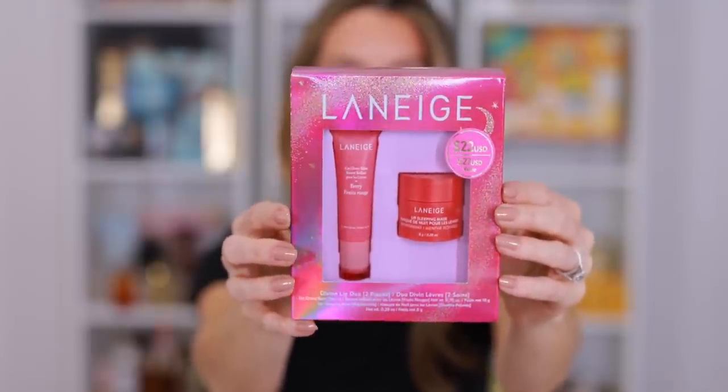I honestly cannot tell you how many Laneige Lip Sleeping Masks I own. I think I have just about every single flavor they've ever released, but it's an amazing product and I use it. They always tempt me with the flavors. I have my pink lemonade on the vanity, I have mango upstairs in my nightstand. I use it every single night before bed. I love anything with peppermint, so I saw this peppermint and I went ahead and picked this up. It also comes with the Lip Glowy Balm in berry. I was a bit mischievous and did some early shopping, so this I picked up for me, even though I do think it's a great gift.